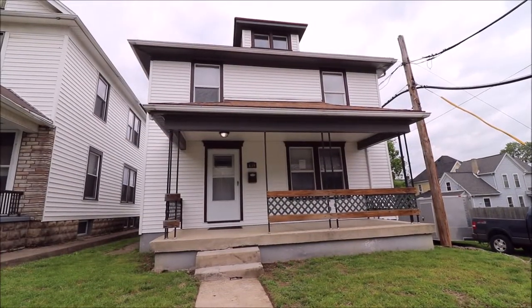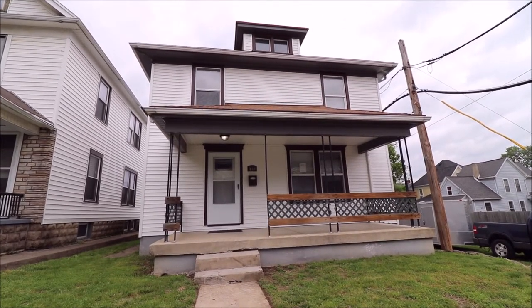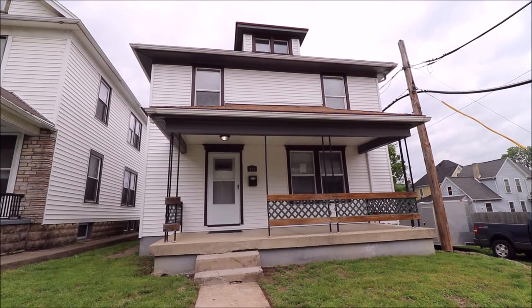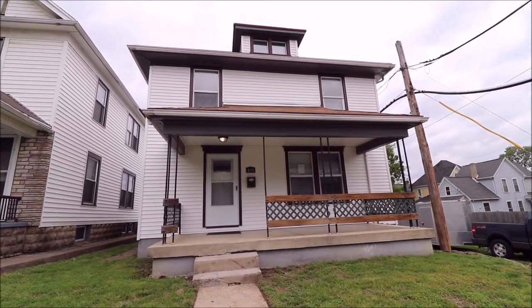Hello and welcome to 139 Vulcanand Avenue here in Dayton, Ohio. Here we have a nice two-story, three-bedroom with a full unfinished basement. This house has been all remodeled and updated. It's a beautiful home, move-in ready condition.